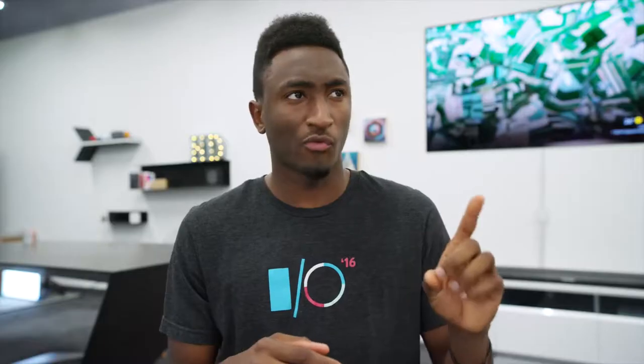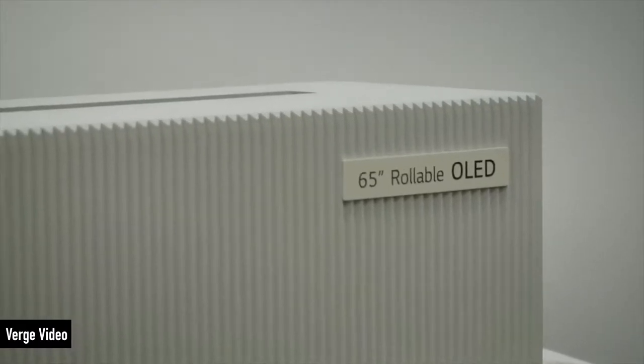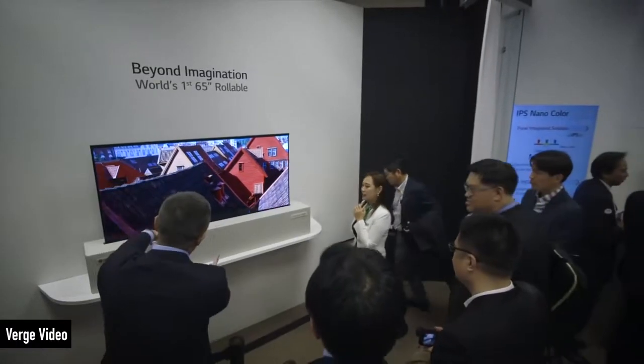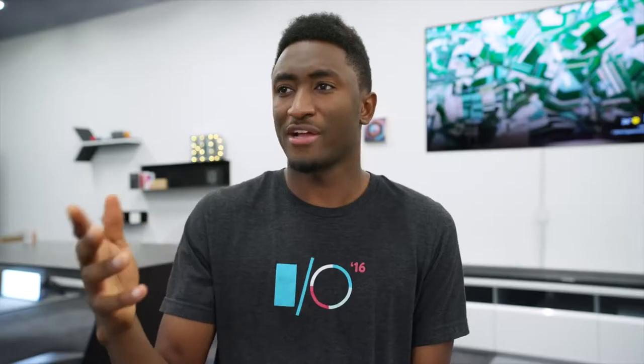I also wanted to see LG's rollable TV — probably the most hyped thing at all of CES this year — but they weren't showing it in their booth. It's a rollable OLED TV that looks like a normal TV when deployed, but has motors and flexibility to roll into a box when not in use. You can also partially roll it down to a 21:9 ultra-wide aspect ratio for movies, or almost all the way down for a mega-wide UI that just displays weather and information. From what I've heard, this may actually come to market and be a product we can buy sooner than we think — like this year.